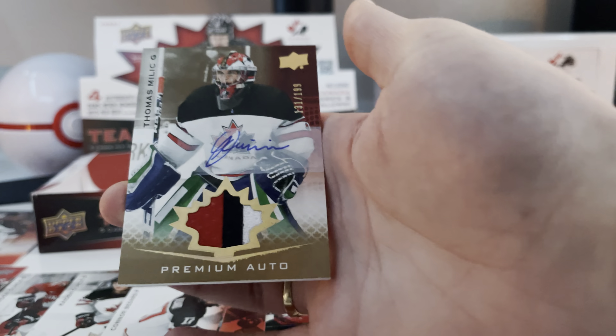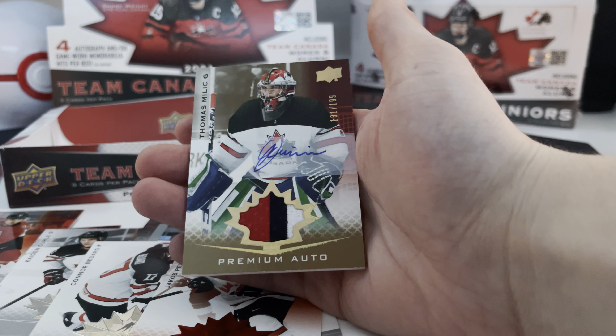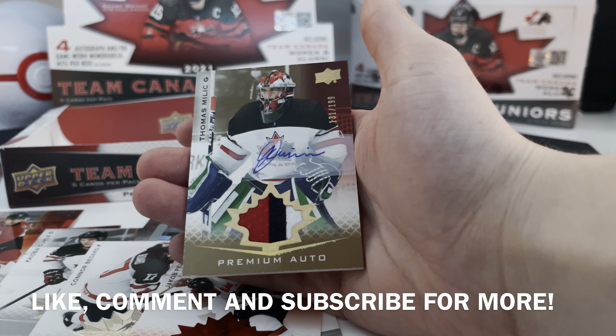Sarah Fillier. Dawson Mercer. We have a Jacob Peltier Red Exclusives, 182 out of 250. There's a Ryan Suzuki and a Justin Barron. Thank you guys so much for watching — if you guys enjoyed, please leave a like, comment, subscribe to the channel so you guys don't miss another video. I'll see you guys in the next one. Peace out.